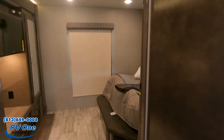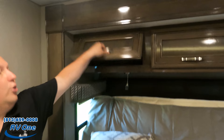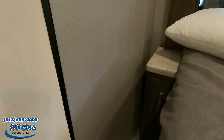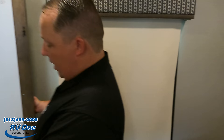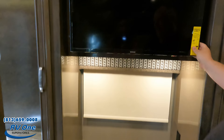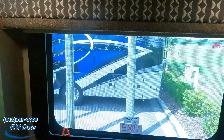Going into the master — there's a nice entryway with another pocket door. You've got a king-size tilt-a-view bed with storage above and a nice headboard with side windows. There are nightstands on each side with cabinets underneath, a wardrobe, storage behind the television, a Samsung TV, three drawers, and an escape window with plug outlets nearby.